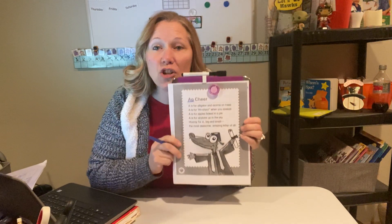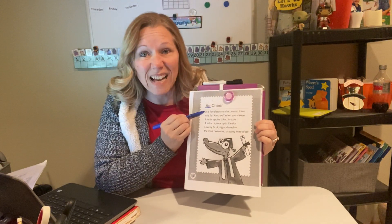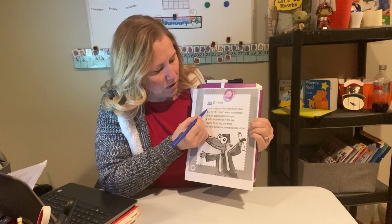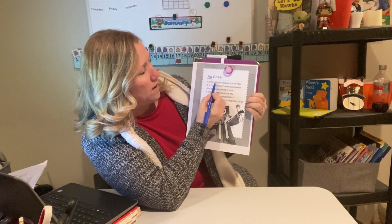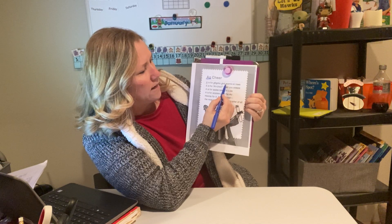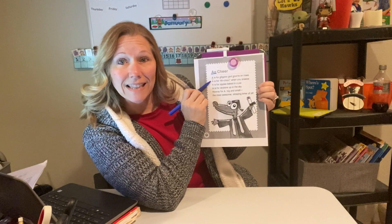All right friends, let's go through this and underline all of our letter A's. We are going to start with this very first line right here, going sentence by sentence and underline. There's an uppercase A for alligator, A for and, and then A for acorns.